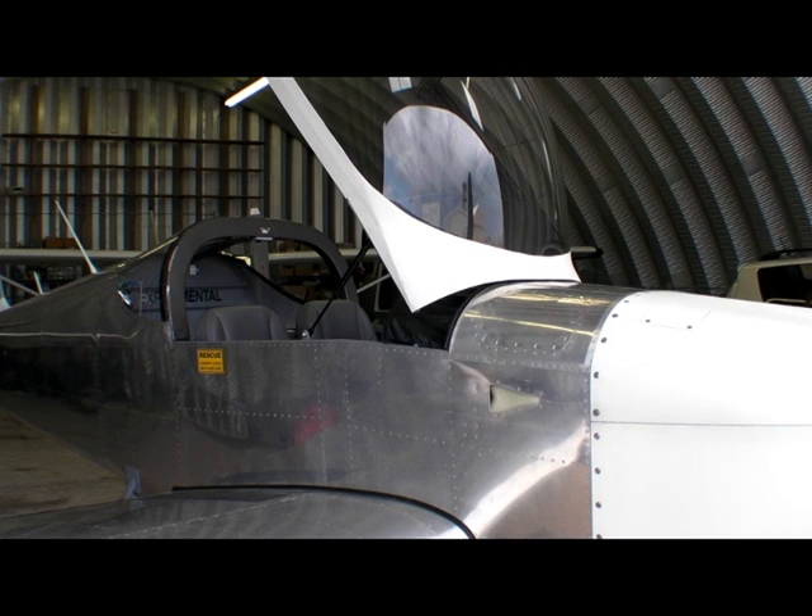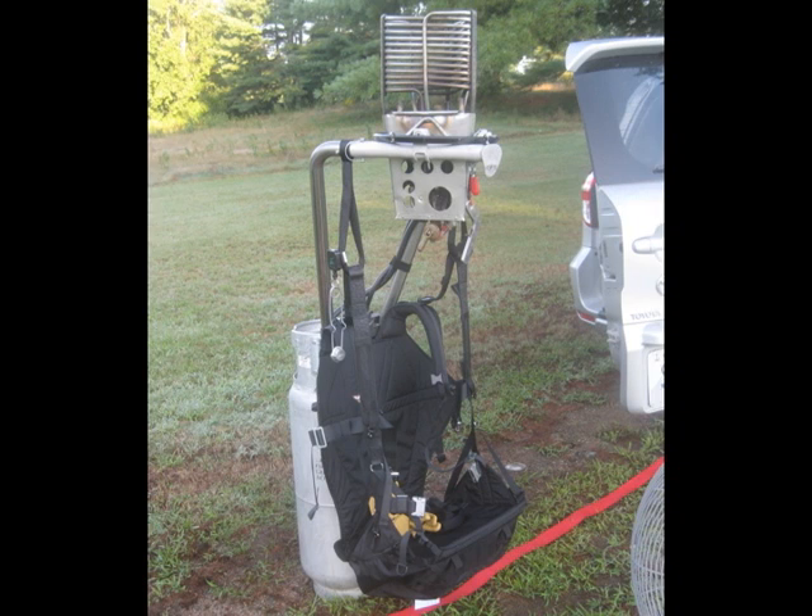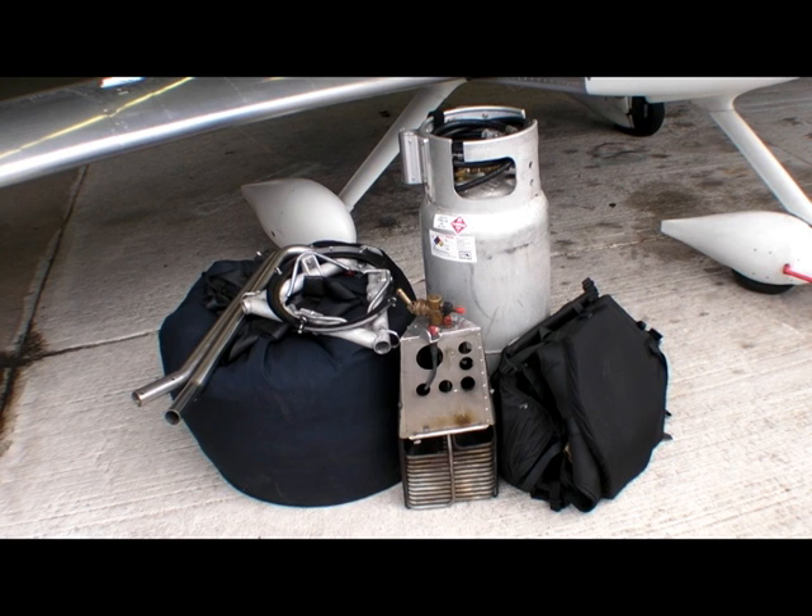But that system wouldn't fit in the RV-7, so NOAA redesigned it with a harness instead of the gondola and a smaller fuel tank.